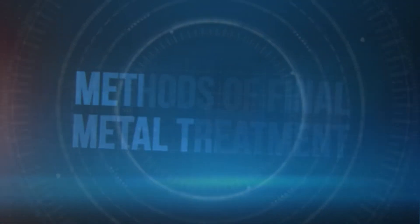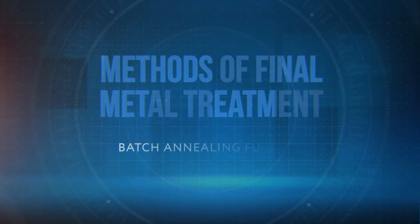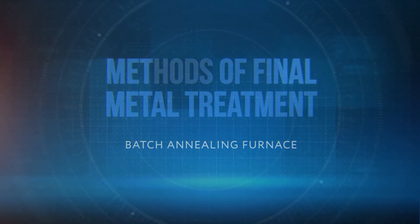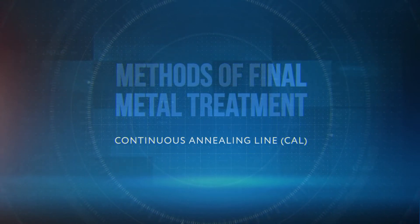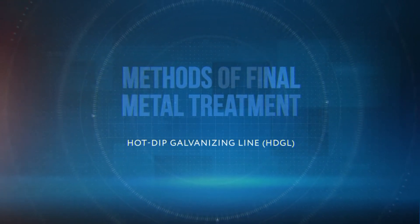Depending on the steel grade and the set of required properties, different units are employed for final metal treatment: batch annealing furnaces, continuous annealing lines, and continuous hot-dip galvanizing lines.